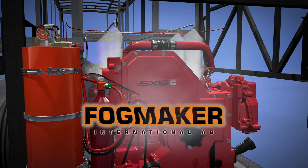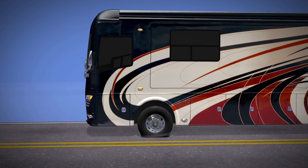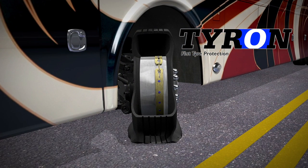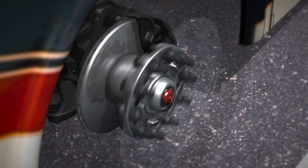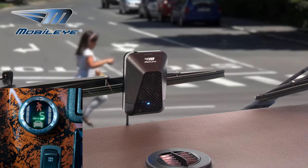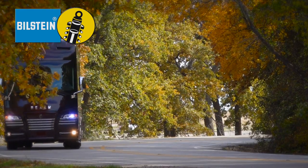The Realm comes standard with a fog maker fire suppression system for the engine. Should your front tire deflate or be punctured at any speed on any surface, Tyron's bead-locked wheel safety bands will give you peace of mind, knowing that you can remain in control and mobile. The Realm FS6 also comes equipped with automatic traction control, all-wheel disc brakes, a tire pressure sensor system, a mobile eye collision avoidance system, and race-inspired Bilstein shocks tested and validated to the Realm's unique specifications, helping reduce driver fatigue.